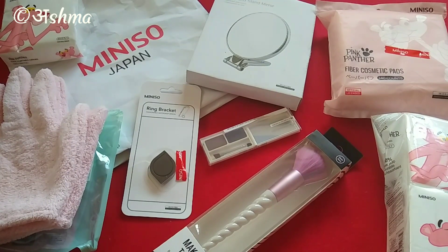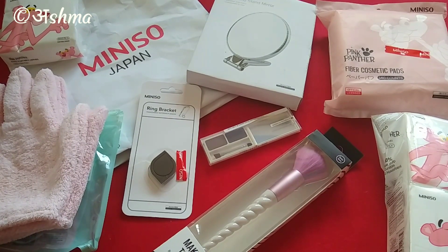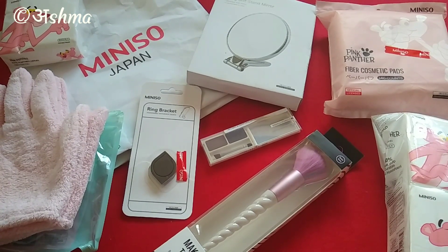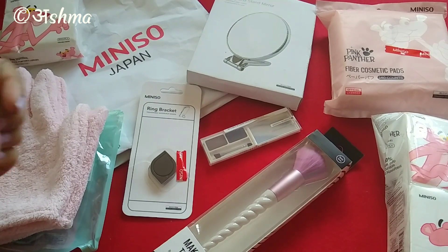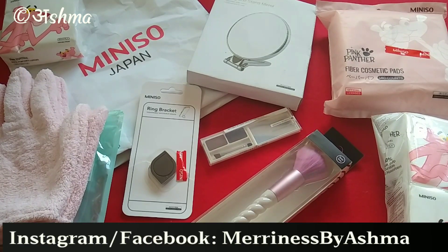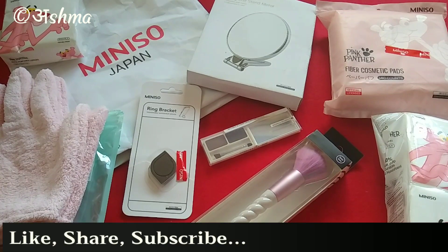Those were all the products from my Miniso haul at Ambience Mall in Delhi. Do let me know in the comments which product you liked most and which products you've bought from Miniso. If you liked this video don't forget to give a thumbs up, and if you're new here please subscribe — it means a lot. You can also follow me on Instagram at merrinessbyashma where I post pictures and reviews regularly. That's all for today — see you soon in my next video. Bye bye, take care, and thank you for watching!